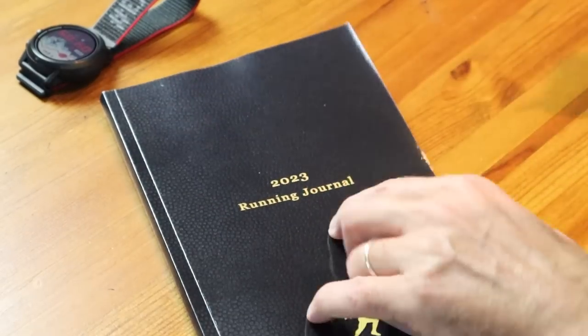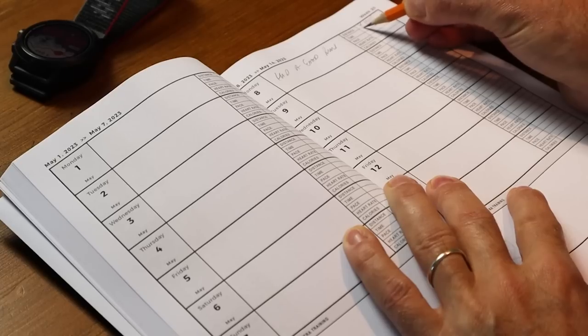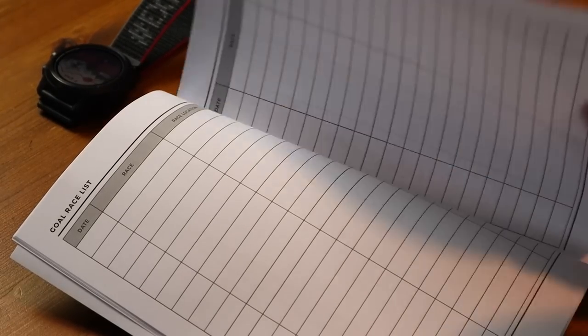Now, is the runner in your life very unorganized when it comes to their training and race schedule? The next gift is a paperback runner's journal, and it's definitely going to help get them organized because it's packed full of handy pages. You've got a yearly calendar, a monthly calendar, and a weekly calendar where you can write down notes on distance, time, pace, heart rate, and so on. You've also got a miles tracker, a goals list, a race goals list, and even a section on reflection so you can ponder and write down notes on your epic year of running. And you get all of that for only £6.99 — so not only is it a really helpful gift, but it's also incredibly good value.